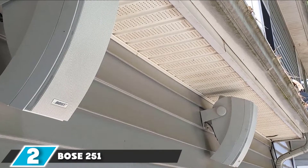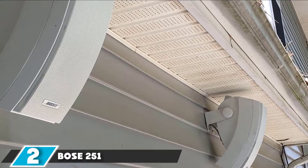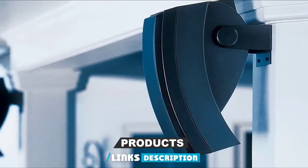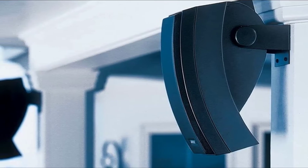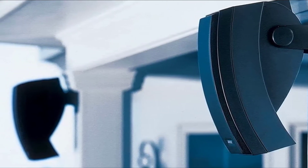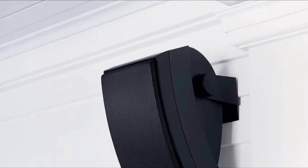Moving on to number 2, we have the Bose 251 Environmental Outdoor Speakers. It is one of the best high-end speakers that will give you great sound quality whether you want to install it by the pool, in the garden, or on the patio.